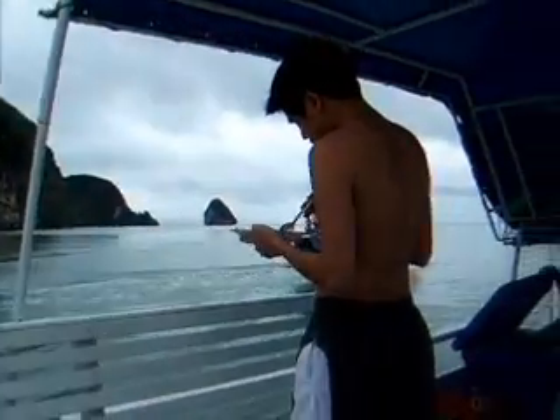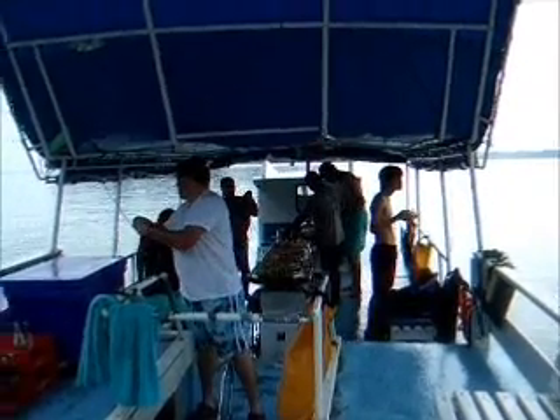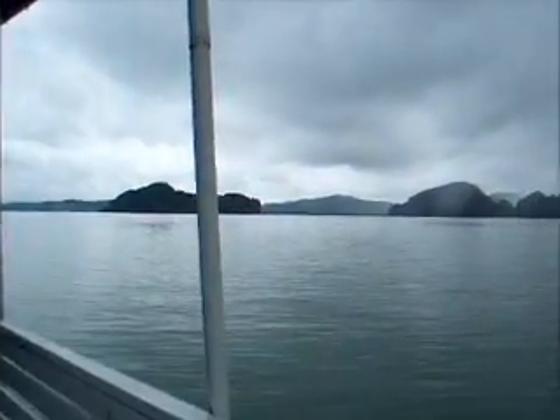It's hot. Hands way over there. And another view for us.